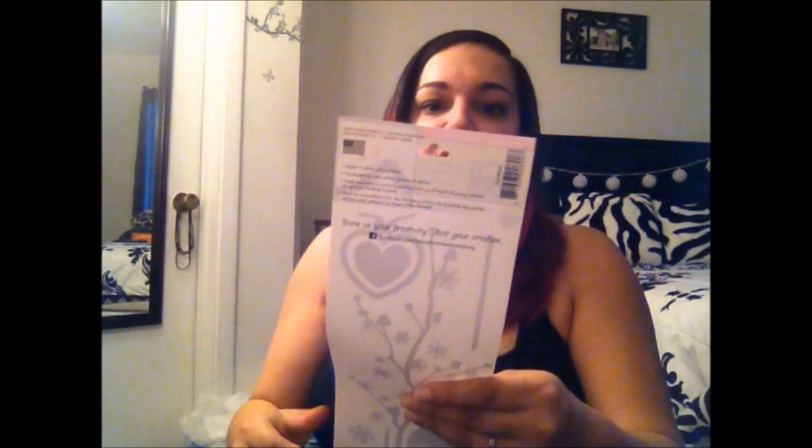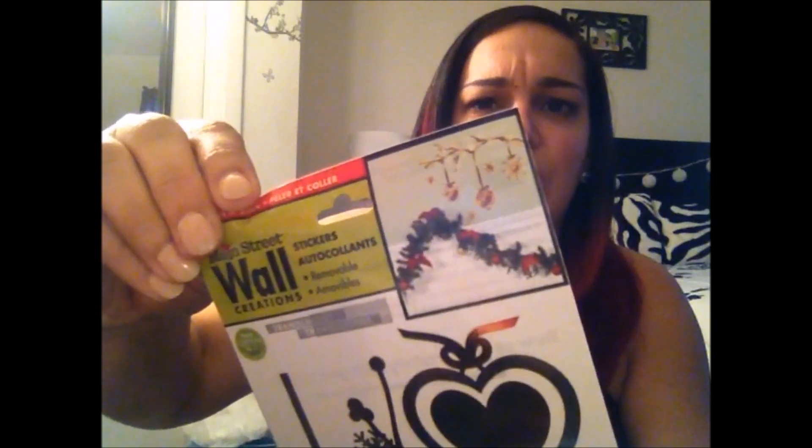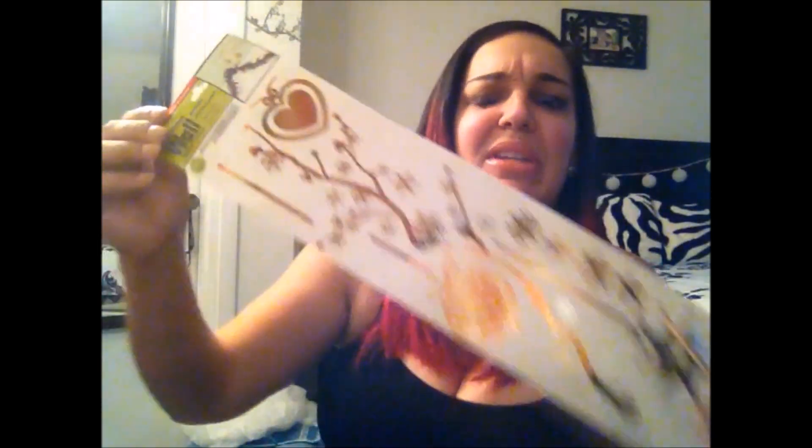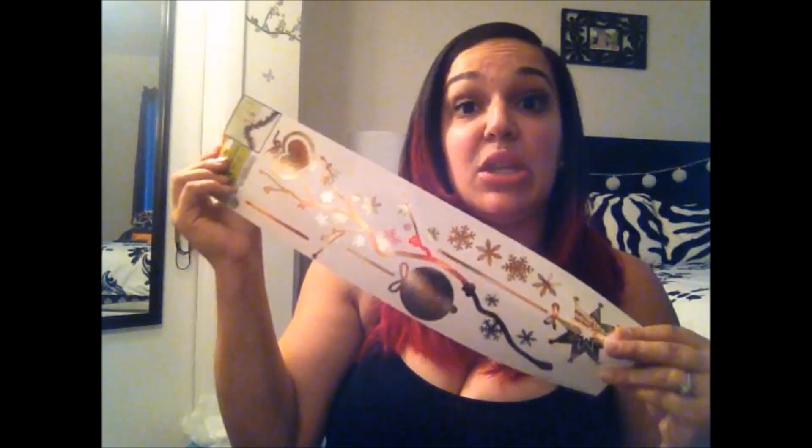The first thing I picked up was a Main Street Wall Creations sticker for the wall. I don't know exactly where I'm going to put this yet, but I thought it was cute and I'm sure I could find a corner for it. The color — if you can't see it because of the glare — is gold.